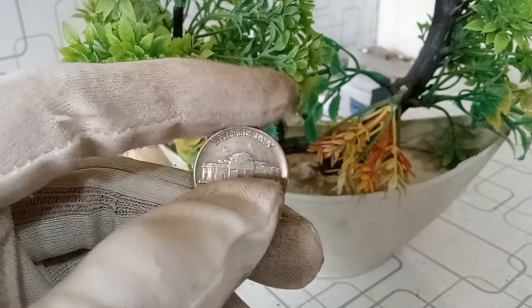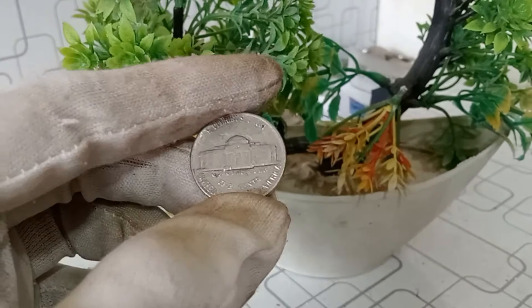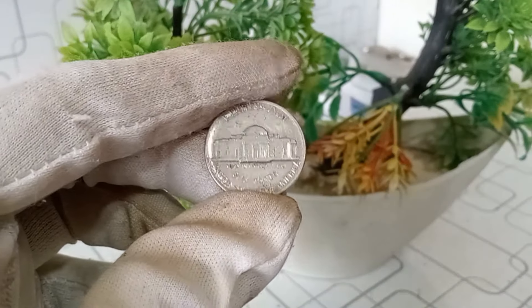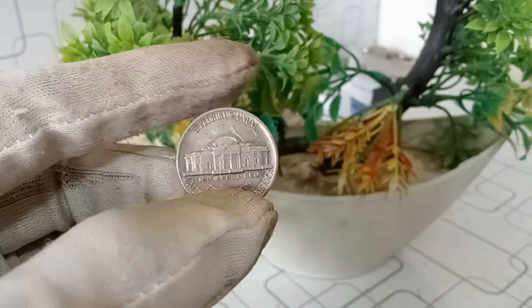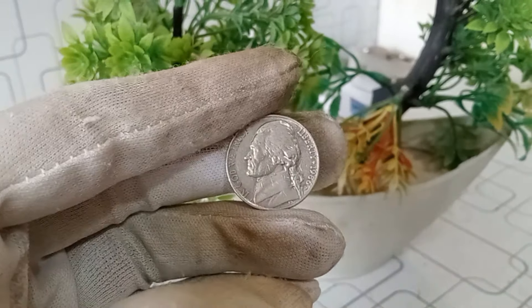The 1986 D Jefferson nickel is a piece of American history that might just be hiding in your change jar. Before you rush to spend it, take a moment to appreciate its historical significance and potential value. If you enjoyed this video, give it a thumbs up, and let us know in the comments if you have any unique coins in your collection.